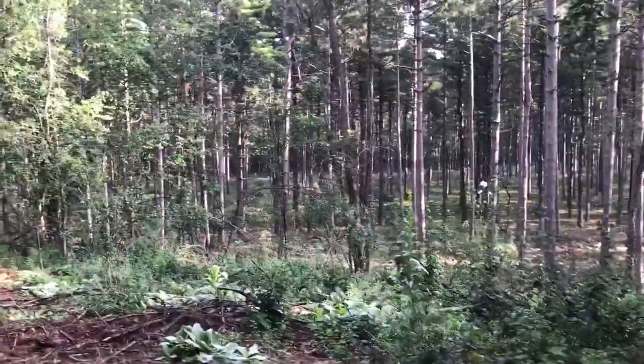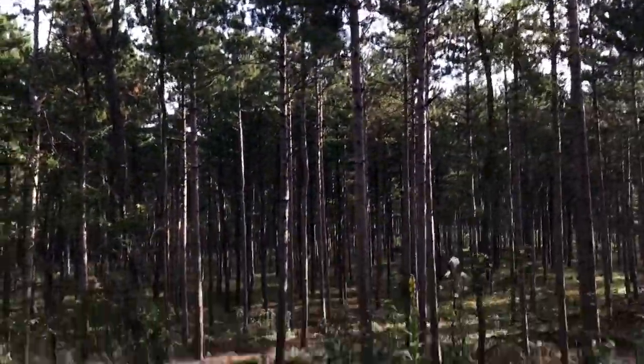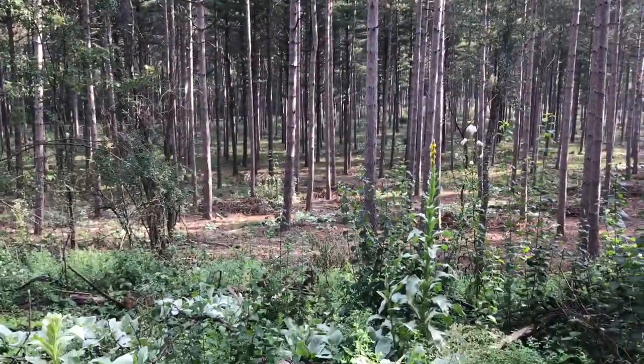The woods surrounding are nice — it's got these nice tall pine trees and a lot of open space.